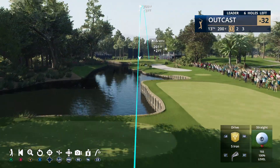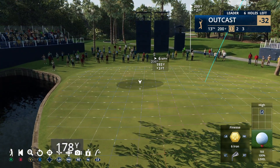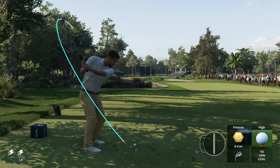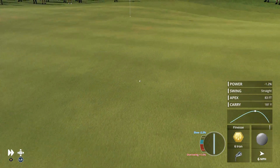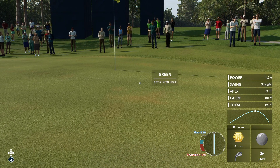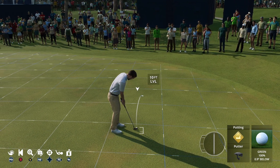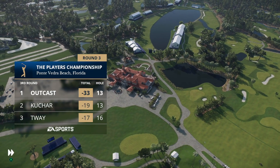Frank, 17 gets so much attention here, but the 13th par three is exciting in its own right - actually more difficult than 17. It's longer, and the green has no flat piece on it. Every now and again a ball rolls all over the green and finds the cup for an ace. Beautifully rolling towards the hole - confidently done. That's in for birdie at 13, moving to 33 under par.